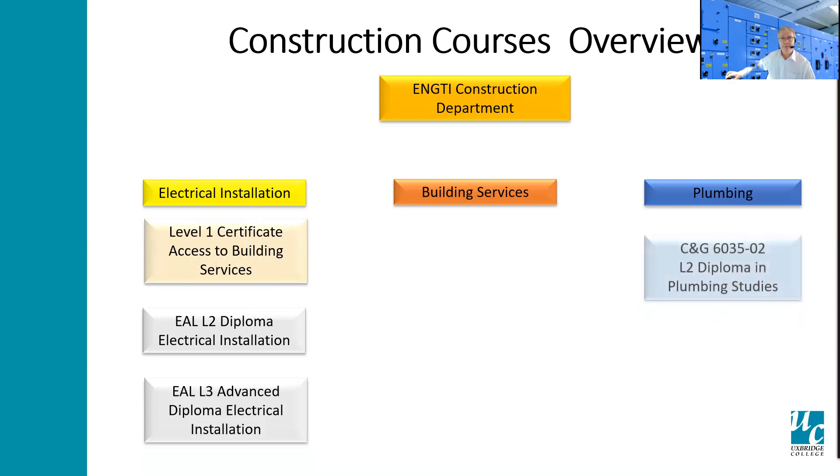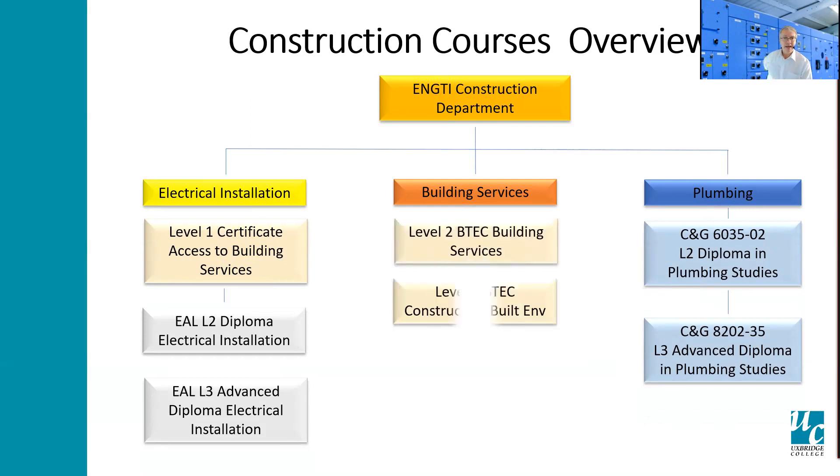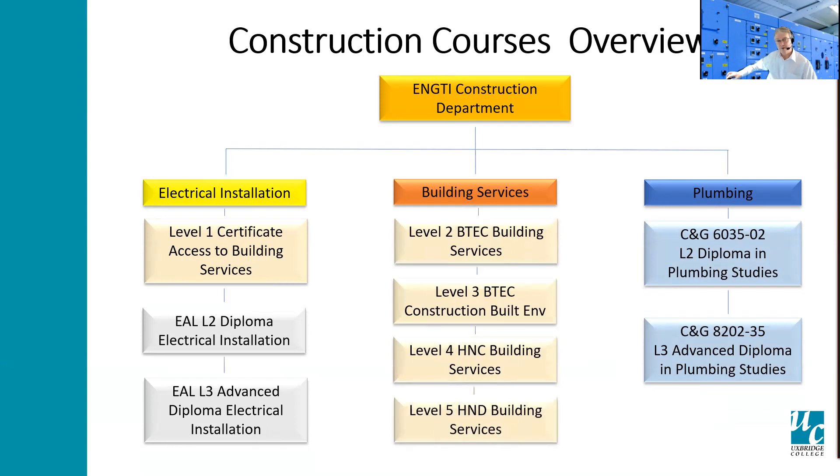Coupled with that, the plumbing level two and level three courses. The building services has a route so you can join at any time from level one to three — level two BTEC, level three BTEC, going on to HNC level four and level five building services. These courses are suited primarily to those who wish to enter the construction industry or facilities maintenance areas, and those who wish to gain the basic practical skill sets of each trade and the underpinning theory.